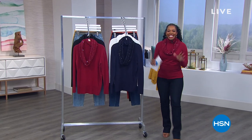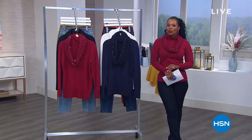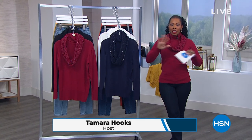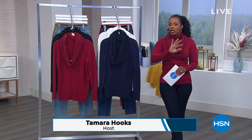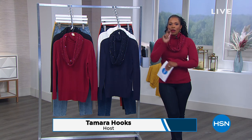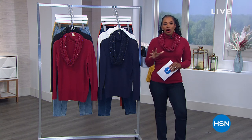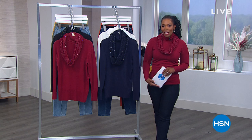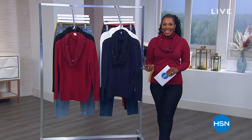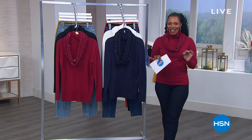This is all fashion clearance here at HSN. I'm Tamara Hooks, your host for the next two hours — clearance on fashion and footwear. Today is the last day where you can spend $75 or more on clearance items and get free shipping. So when you see your favorite brand from Diane Gilman, Juliana, or Anthony, definitely take advantage.